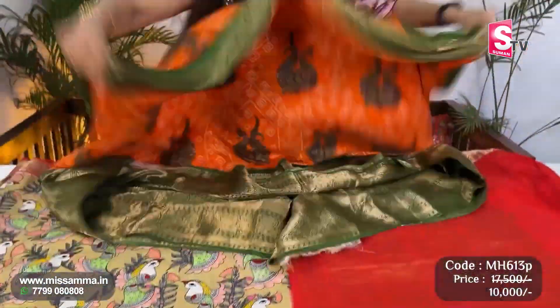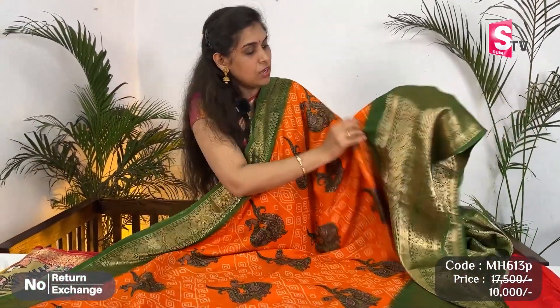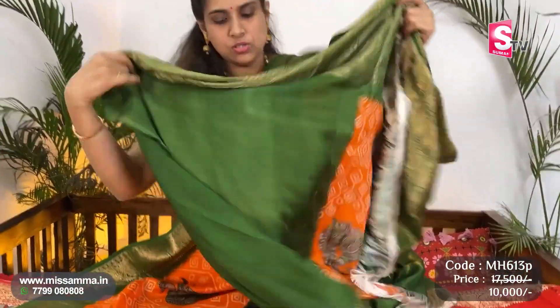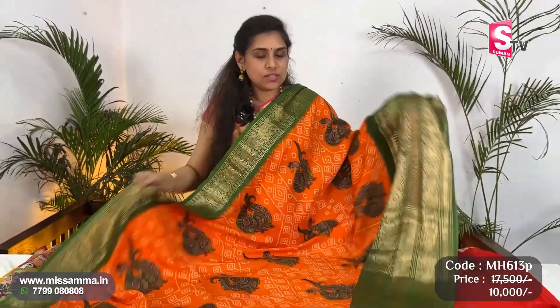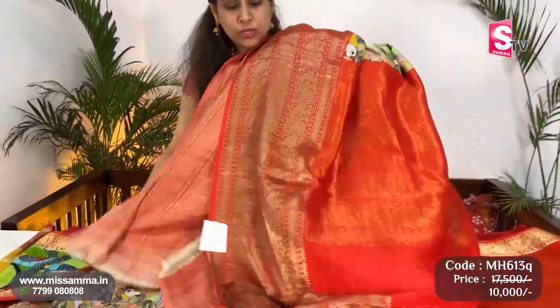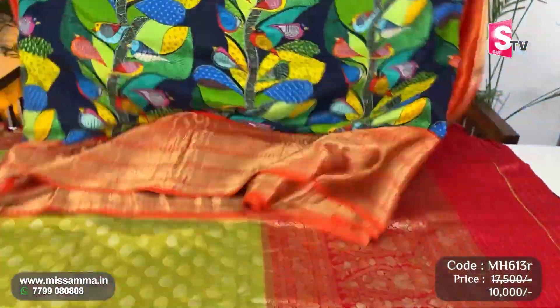Next, orange color saree — manchu borders with kalamkari design and digital prints. Very good traditional saree with contrast green color borders. Orange color saree pallu and blouse. Next, a creamish shade saree with different kalamkari digital print, antique contrast, punchy borders, pallu and blouse — very very latest prints in digital Kanjiwaram, available in the Women's Day fashion offer.